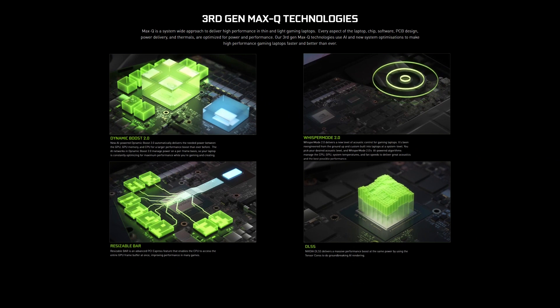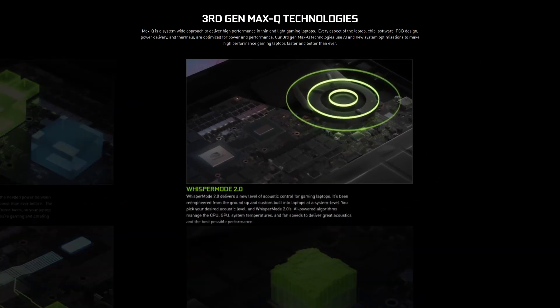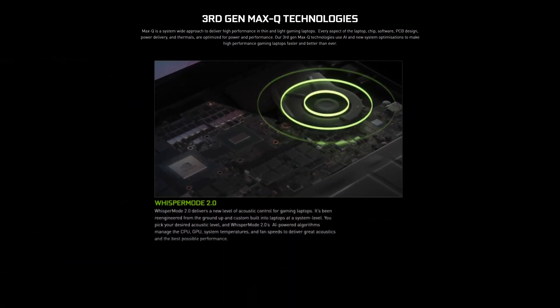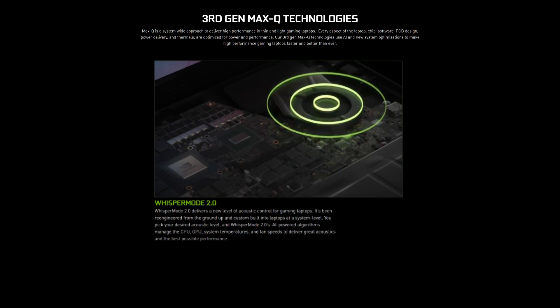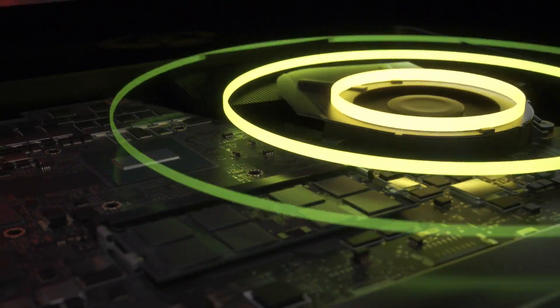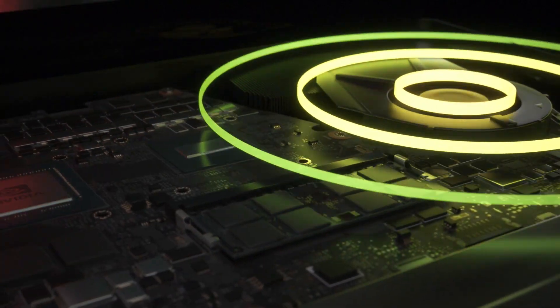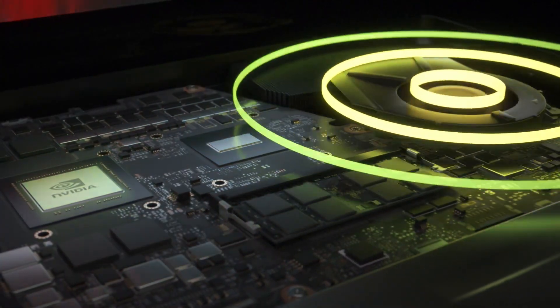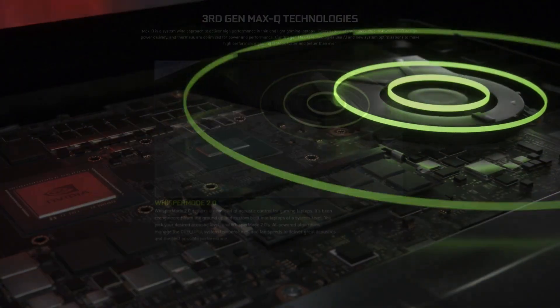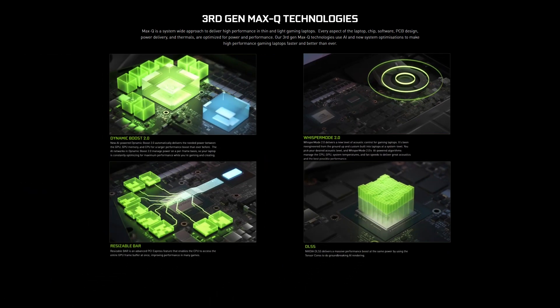Whisper Mode 2 delivers a new level of acoustic control for gaming laptops. It's been re-engineered from the ground up and custom built into laptops at a system level. You pick your desired acoustic level and Whisper Mode 2's AI-powered algorithms manage the CPU, GPU, system temperatures and fan speeds to deliver great acoustics and the best possible performance.